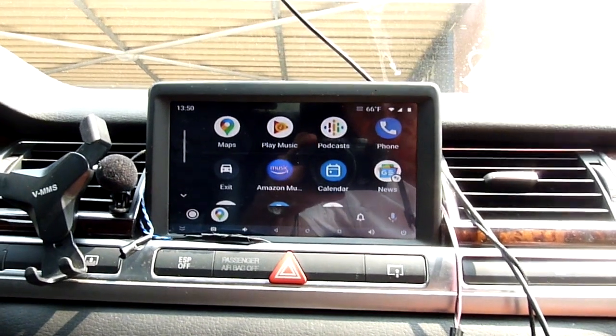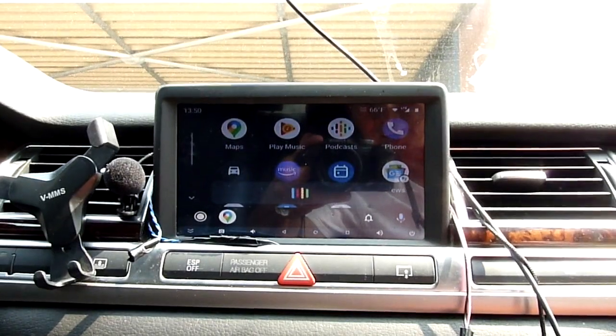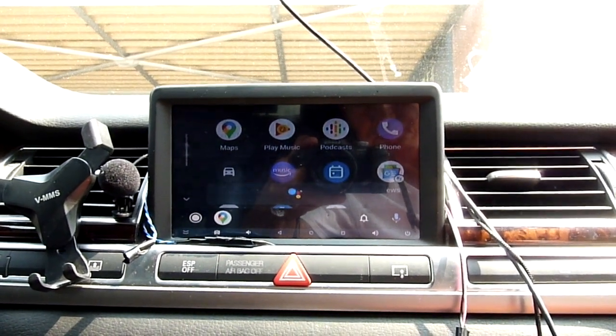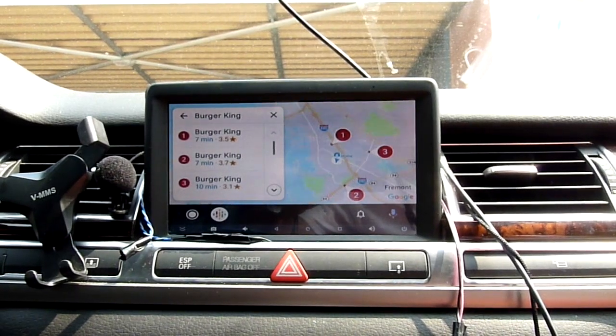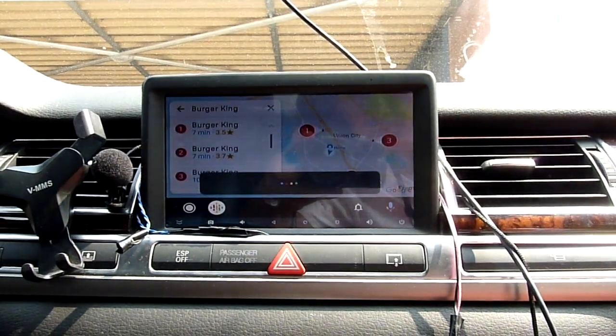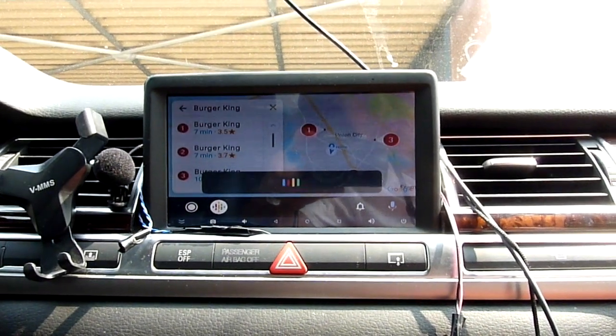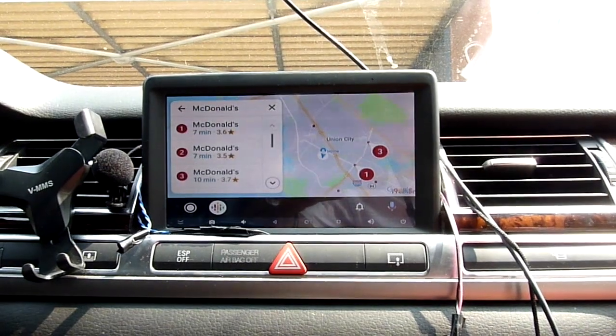Hey Google, Burger King — showing results for Burger King. Hey Google, McDonald's — showing results for McDonald's.